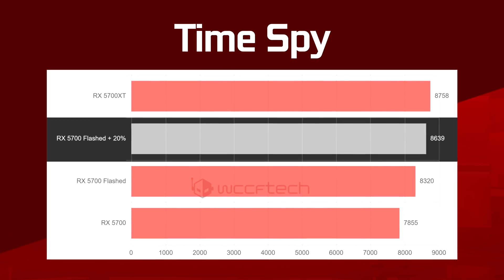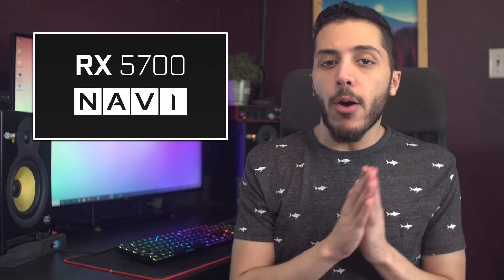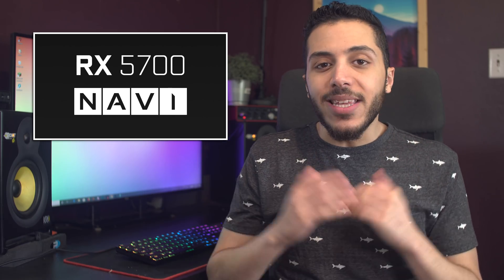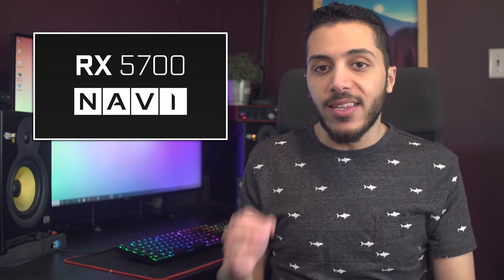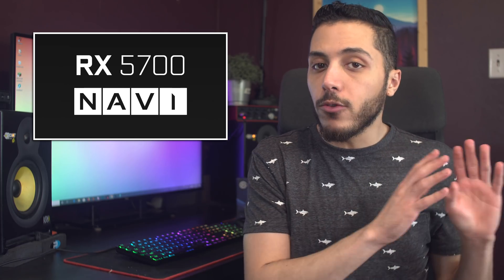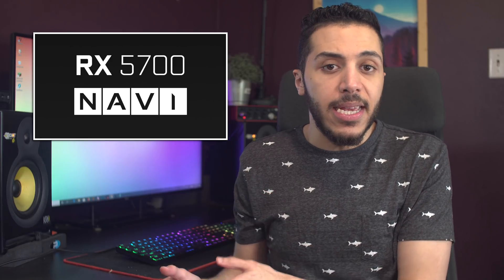I think the lack of cores in the 5700 made the difference in Time Spy. So what's the difference between this and the Power Play table mod that we saw a few weeks back? Well, it's mainly the fact that this is more locked in. With this mod, the card essentially thinks it's an XT model, which means that if you ever put it in a different PC or reset your system, it will keep those settings — whereas the soft Power Play table mod happens on the Windows registry side, which means if you plop that card on a different PC, your settings will be gone.